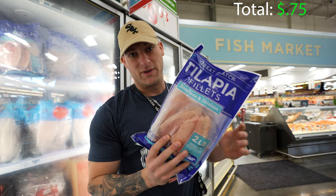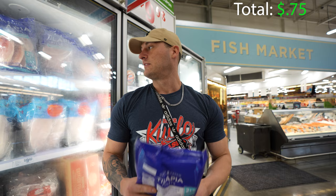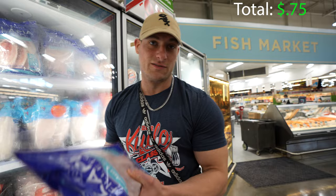For a protein source, a little bit cheaper than chicken, is going to be a tilapia fillet. Two pounds here is right under 10 bucks — it is $9.86. So this should last us — two pounds, even if you do eight ounces twice a day — this should last about four days.